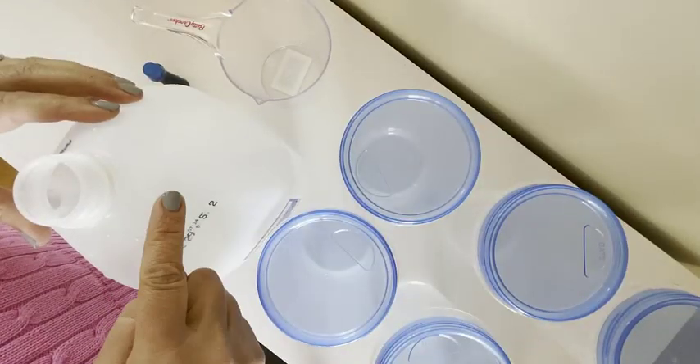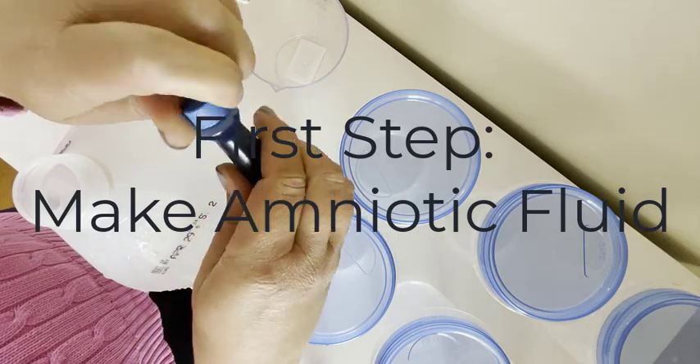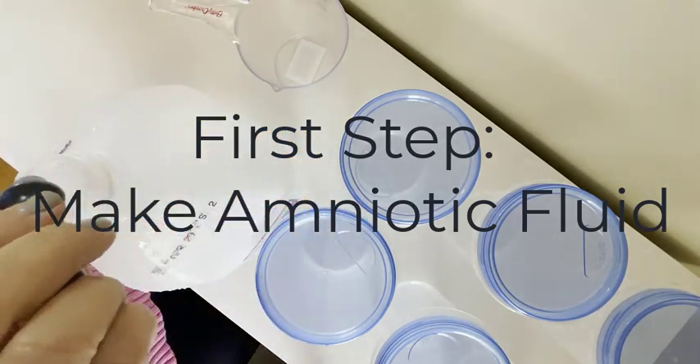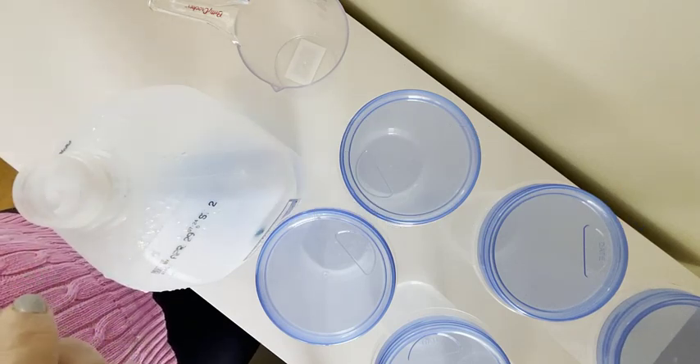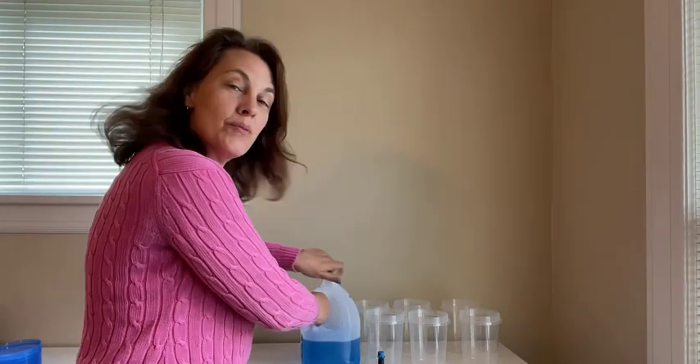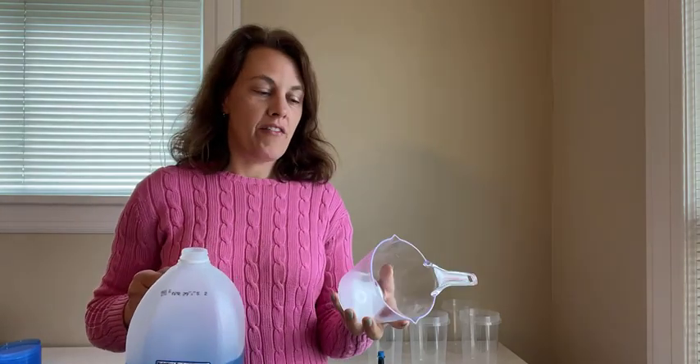The AFI changes from early pregnancy through late pregnancy, and I'm going to need some more props to discuss. Now that we have our amniotic fluid, let's measure out the different levels at the different times or different weeks of pregnancy.